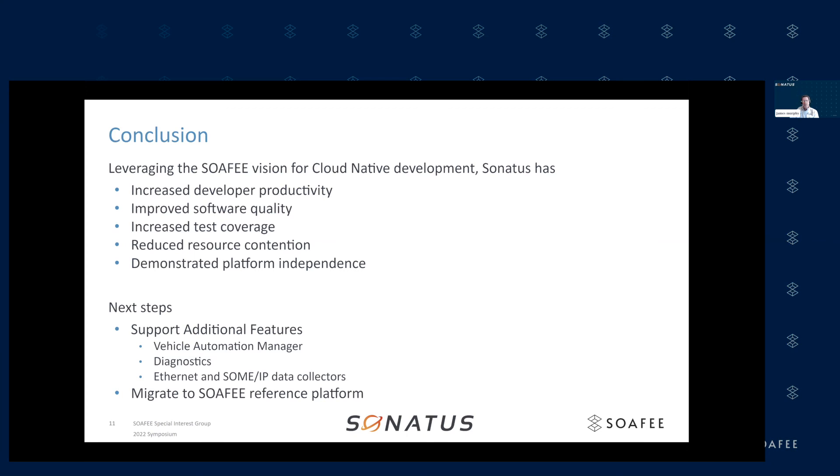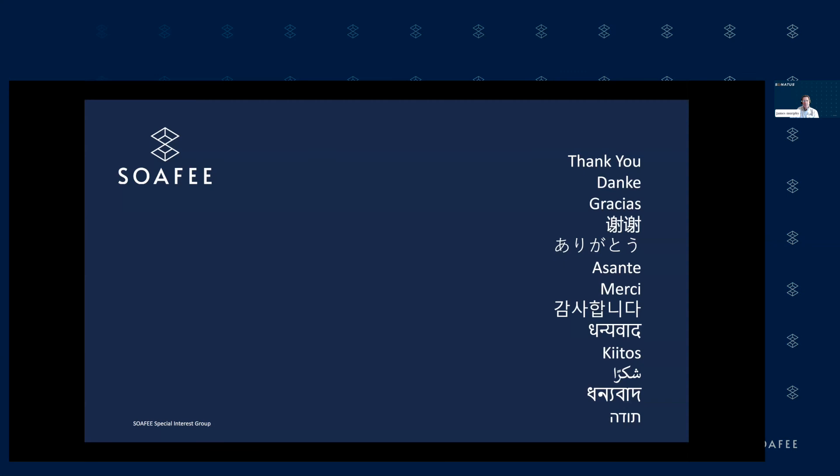That was all that I had — I'll take questions offline. Thanks, Jim, really appreciate that. I love that last slide showing the benefits and results. We talk about how cloud development is going to speed things up, and it's actually nice to really see that with the analysis you did.